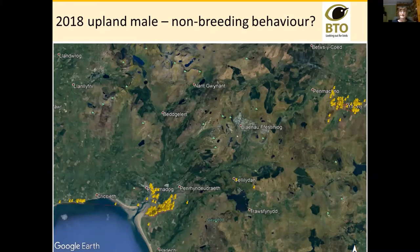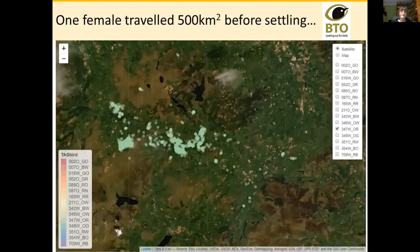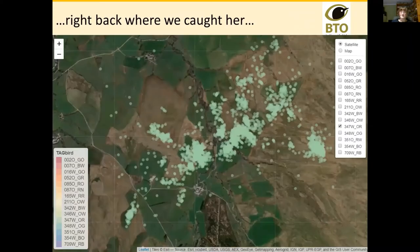One of the females we tagged wandered over 500 square kilometers of Wales for a couple of weeks after being tagged — right at the beginning of the breeding season when the birds are just arriving on site. She wandered around for those two weeks and then settled right back where we caught her and was there all season, although I don't think she made any successful breeding attempt.